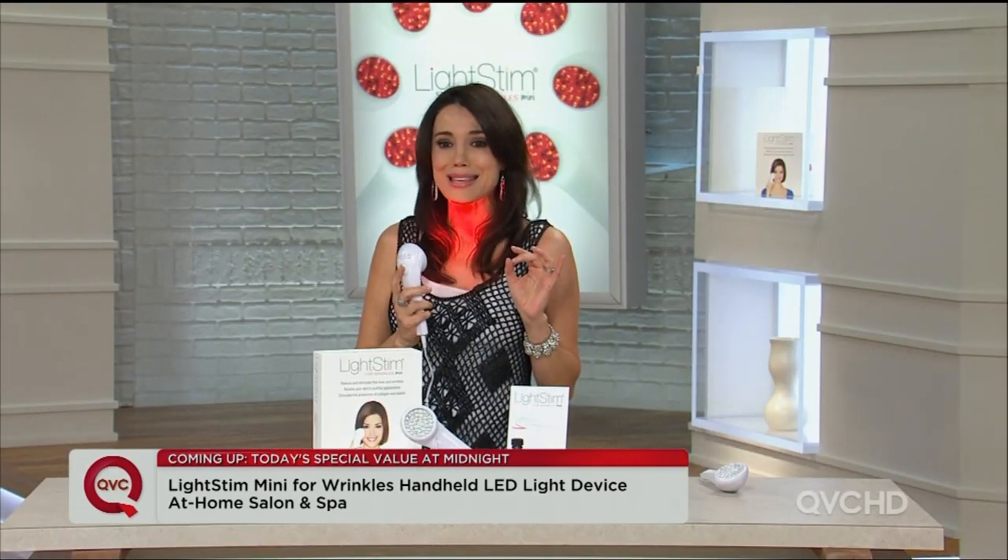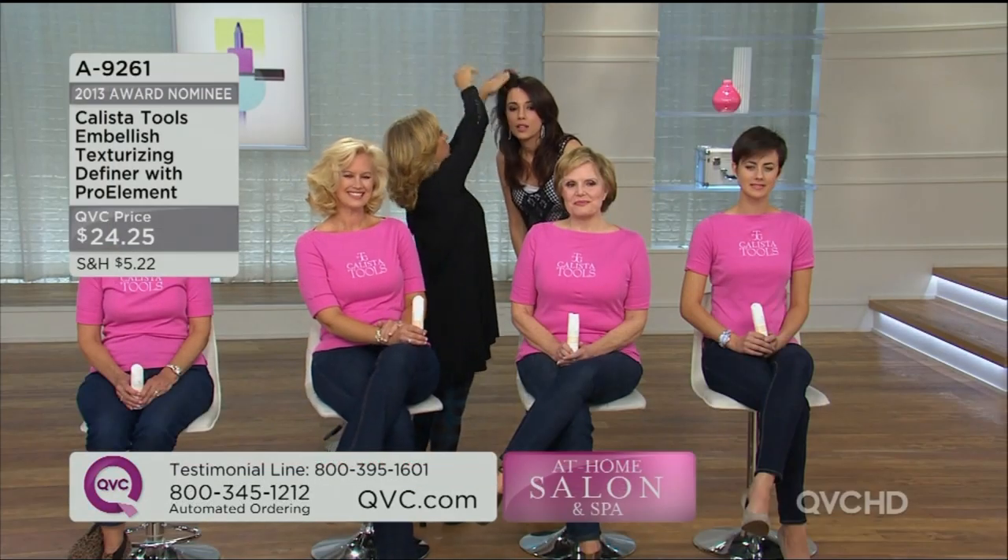And you know what else is real? This price, because nowhere else will you get this.